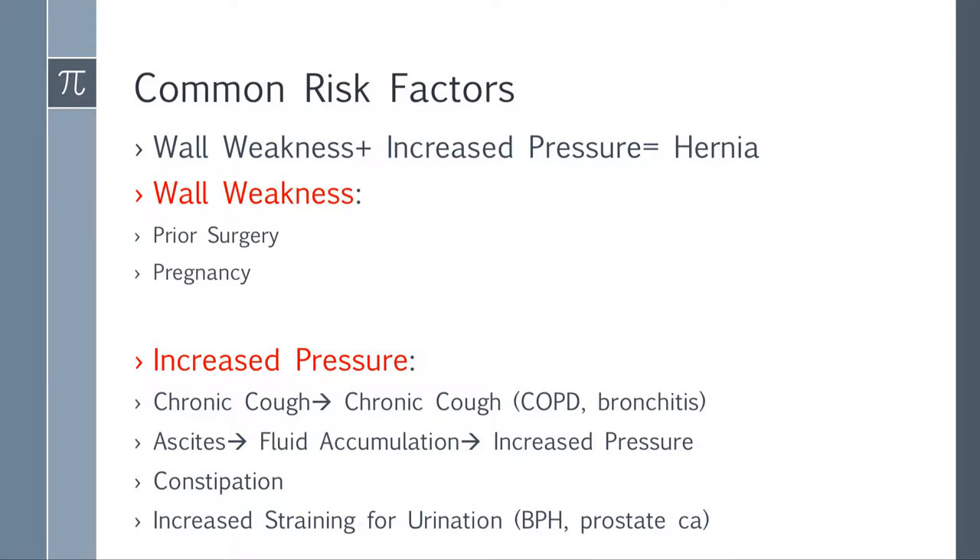Constipation in an older patient causing a worsening hernia — think colon cancer. Somebody with increased straining for urination — think BPH and prostate cancer; that's a very common scenario. Look at the signs they give you: someone who's a bodybuilder doing heavy lifting, or a heavy laborer. Watch what they're asking and think about what underlying condition might be driving the increased abdominal pressure.